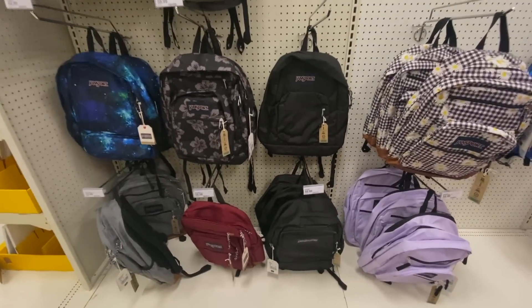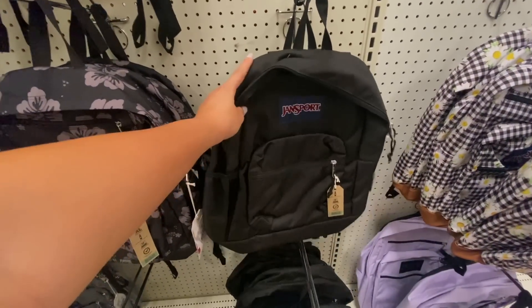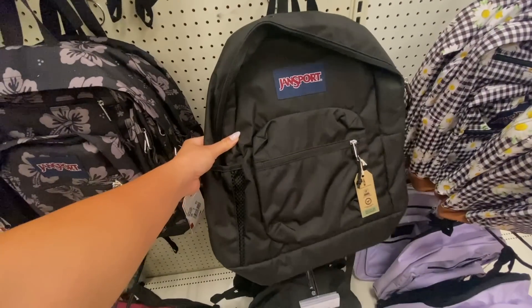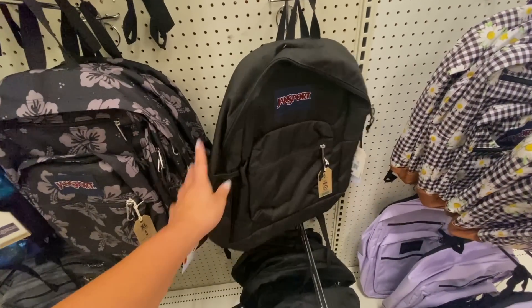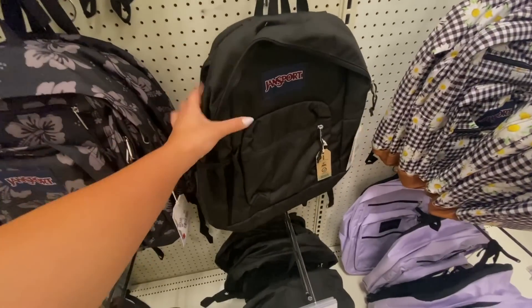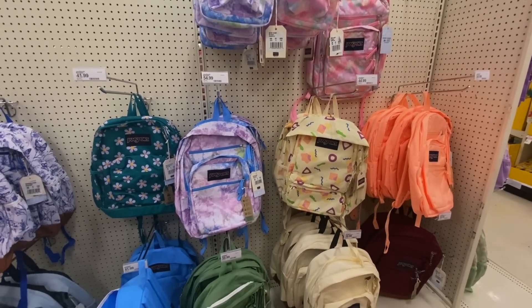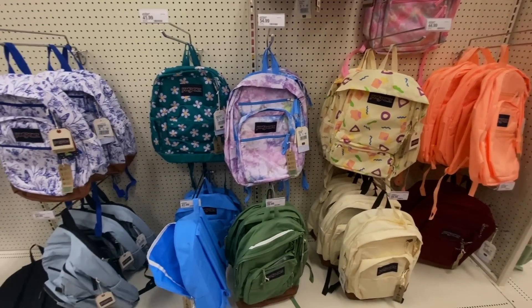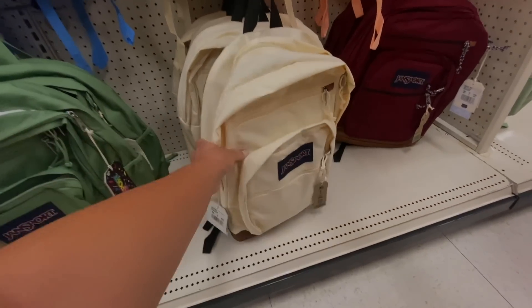The last section we're looking through is backpacks. I really love the JanSport brand because they're so high quality and last a really long time. I had a black JanSport backpack that lasted me throughout my college years until my last year. They're very spacious and have cushiony straps. You guys, look how adorable these JanSport designs and prints are — and I love how simple this cream one is.